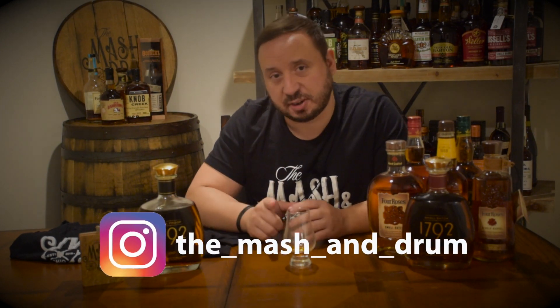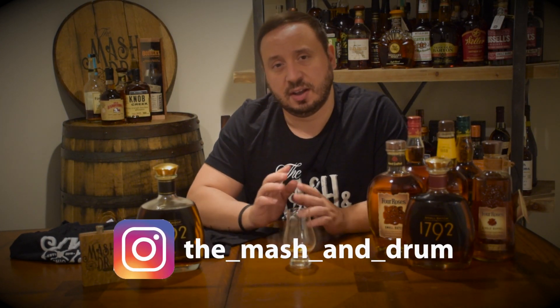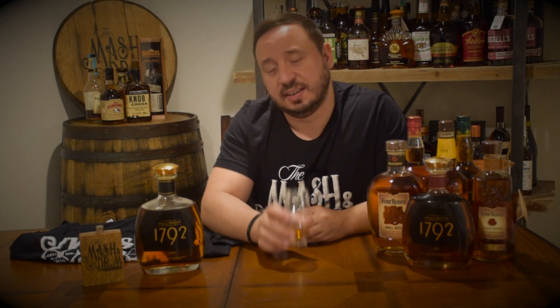Please join me this Wednesday at 9pm. Find me on Instagram — The Mastin Drum. Don't forget to subscribe, hit the like button, and I really appreciate you stopping by. And as I always say: it's not about the whiskey, it's about the people you share it with. Cheers, everybody!